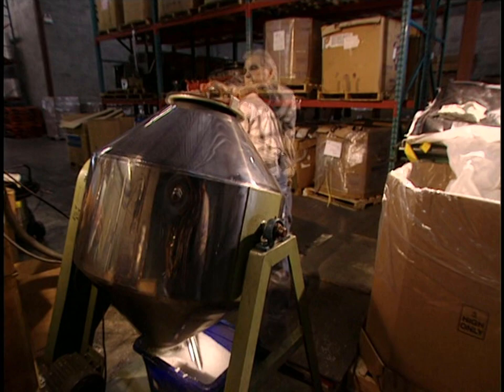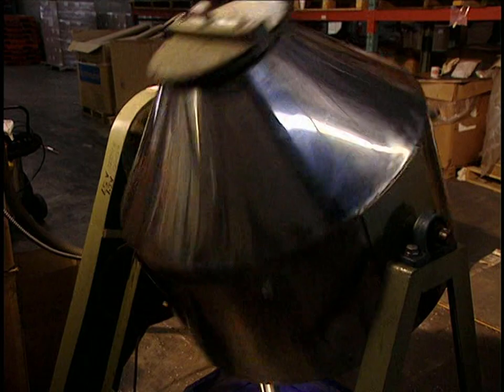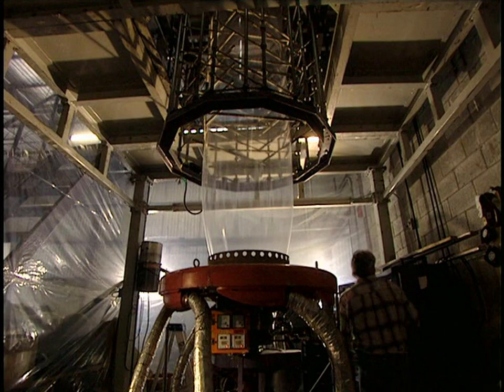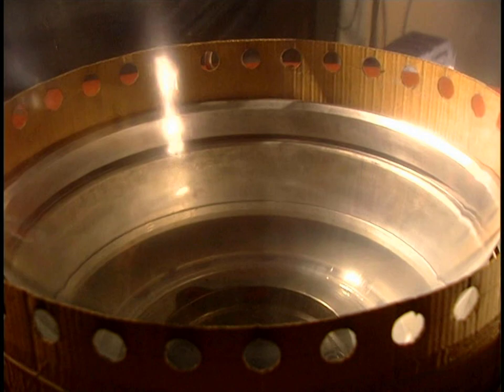The granules melt in the extruder, which heats them to a temperature varying between 356 and 465 degrees. This produces a film of polyethylene in the form of a tube that is several hundred feet long.